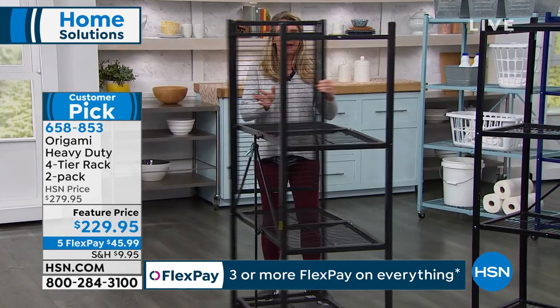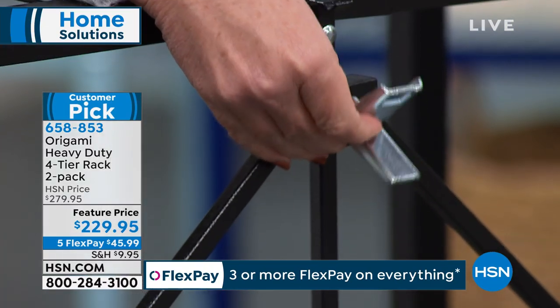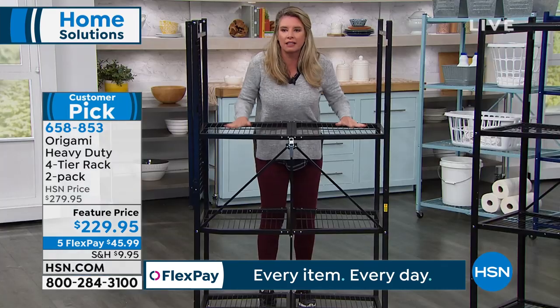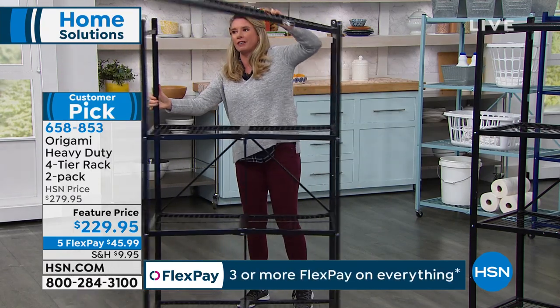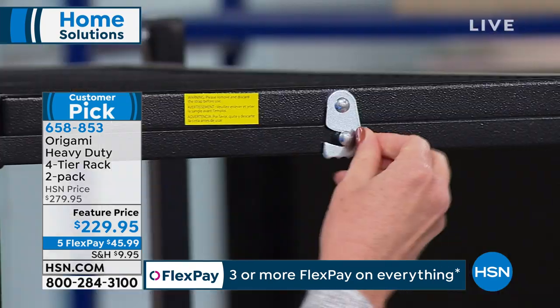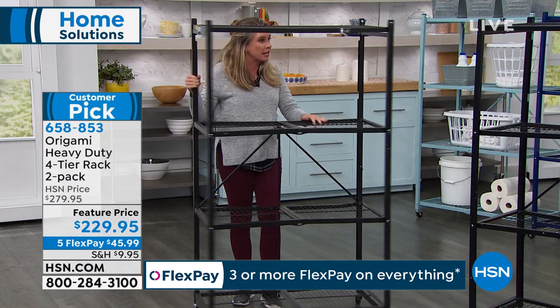Here's the famous origami clasp in the back — this is our patented design. All you do is take this, feed it through like so, drop this down, and that's going to lock and load everything. The top shelf is already attached, so you swing it over, secure one more hook into place, and the shelving system itself is built and ready to go.